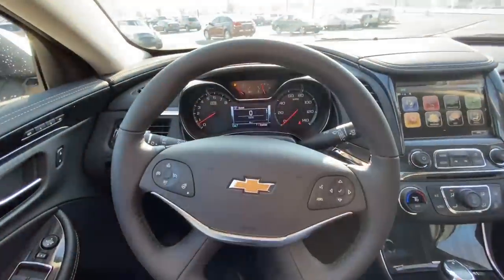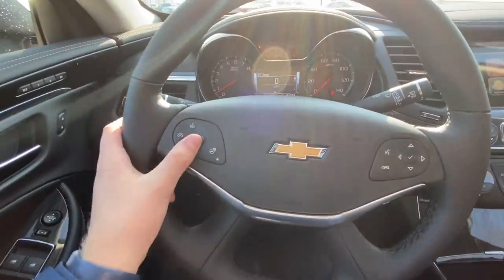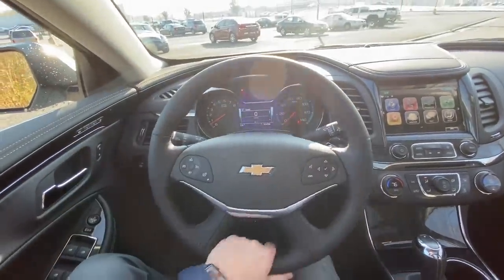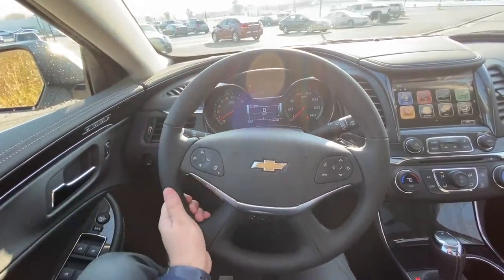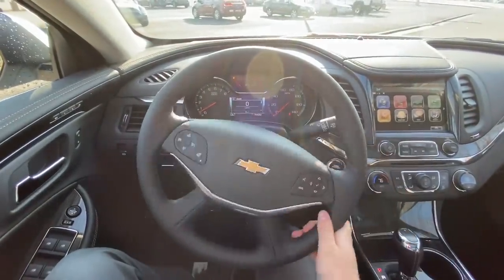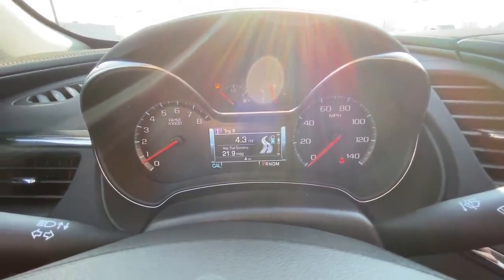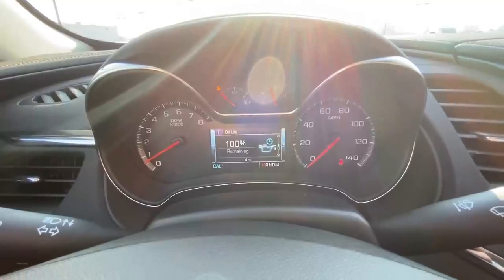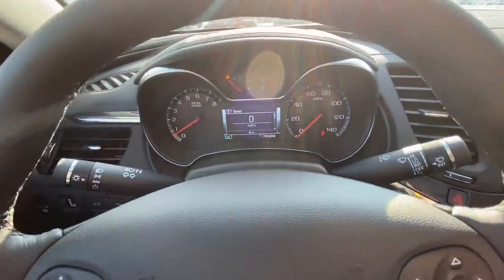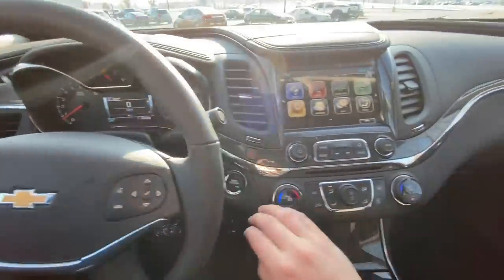Going over standard Premier features: you've got cruise control on the side of the steering wheel. The Impala steering wheel has always had a different, unique styling — very comfortable with a leather-wrap. On the dash you can view your trips, fuel economy, oil life, and tire pressure. Hazards are located on the side.